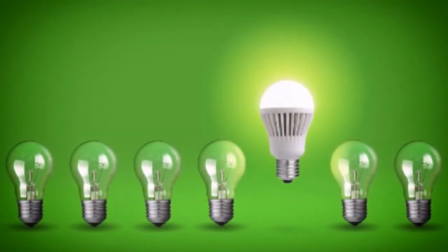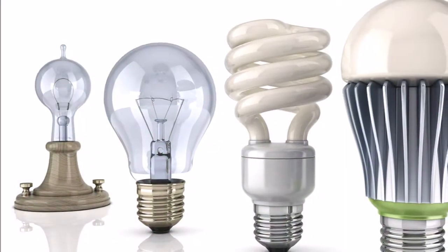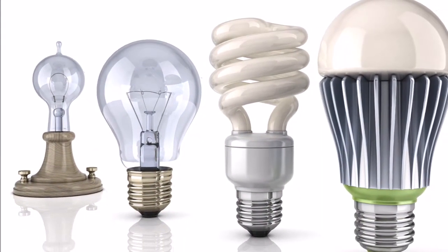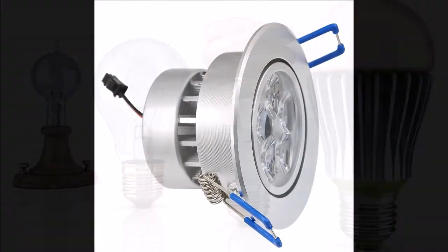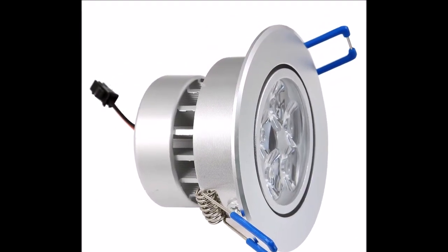She suggests wearing good quality sunglasses with UV filters and eating a diet rich in vitamin A to protect the eyes from retinal damage. Red LEDs are made from a toxic substance called aluminum gallium arsenide, or AlGaAs.